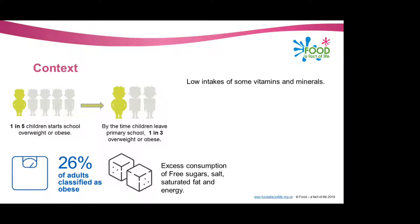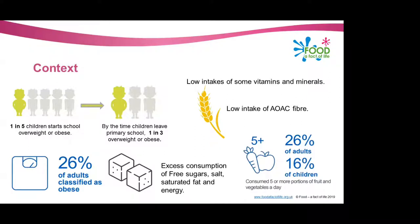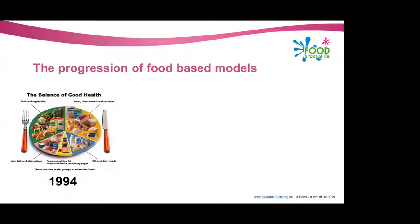There's also evidence of low intakes of some vitamins and minerals, especially apparent in adolescents and teenagers — teenage girls especially with nutrients such as iron. There's also evidence of low intake of dietary fibre in the UK in both children and adults. Quite shockingly, the mean intake of fibre in UK adults is lower than the recommendations. And only a quarter of adults and only 16% of children consume their recommended five or more portions of fruit and vegetables per day.